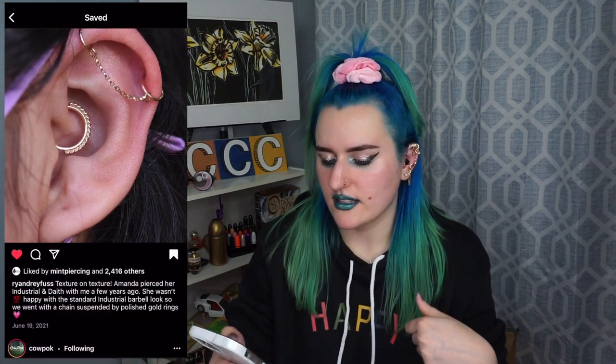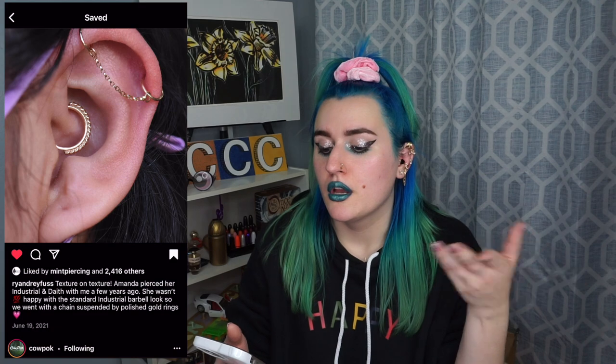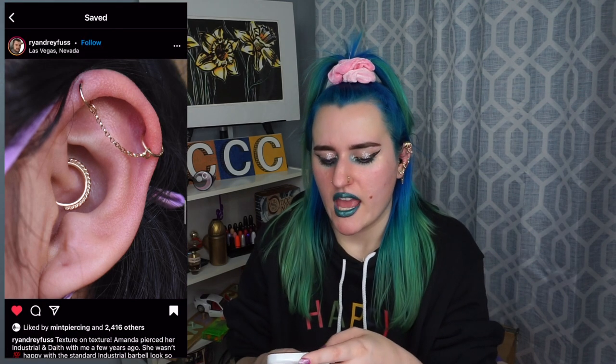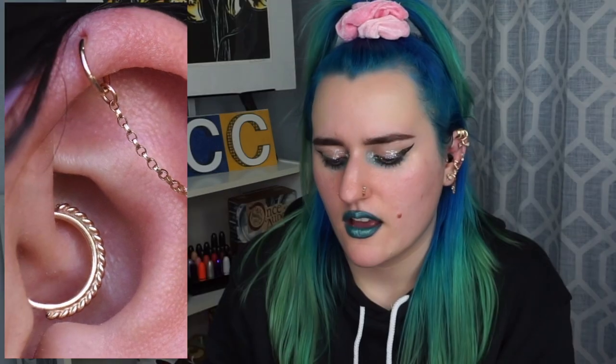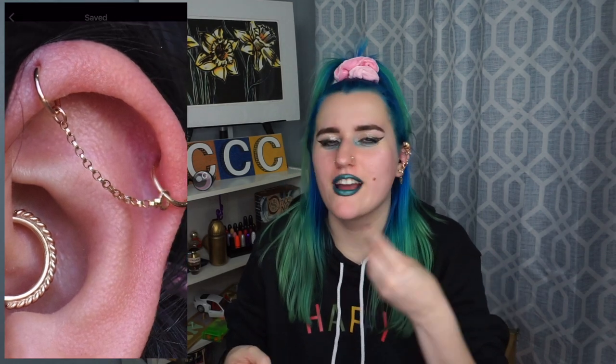This is both a healed industrial and a daith. We don't frequently get to see daith piercing holes, which is a bummer, but just look at this industrial. I love when people take their regular industrial bars out and then put rings in there so you can see the hole. And then the chain — these hoop chains that are like circles, they're so good and they stand out so much. This piercing is healed and gorgeous and gold — it's all things I love.